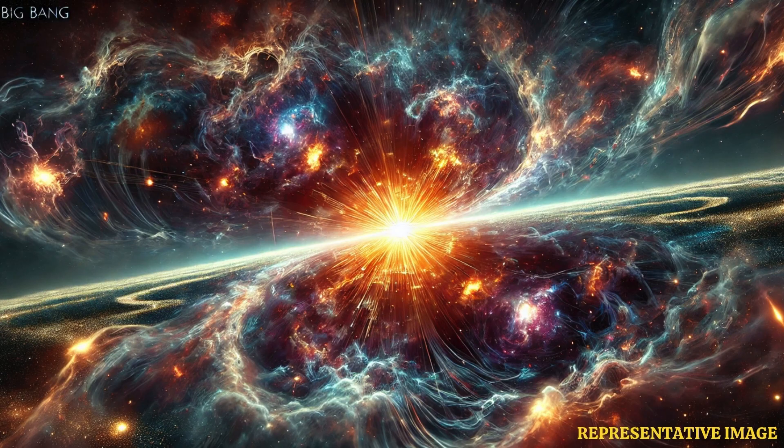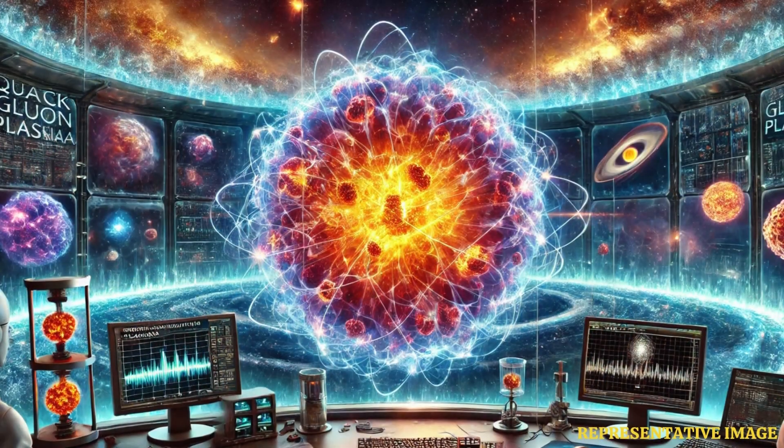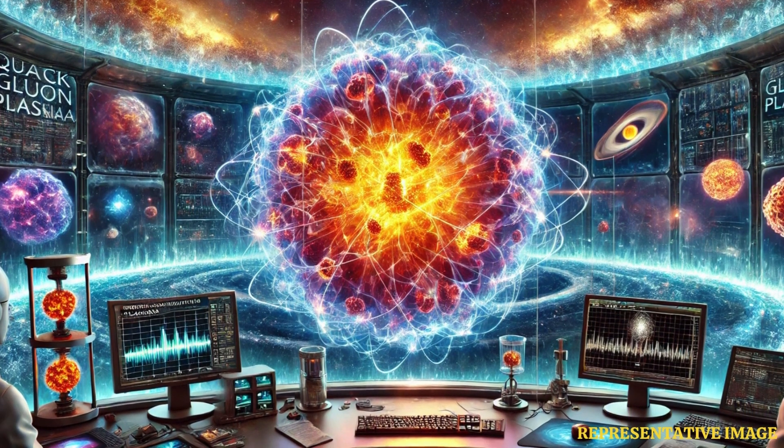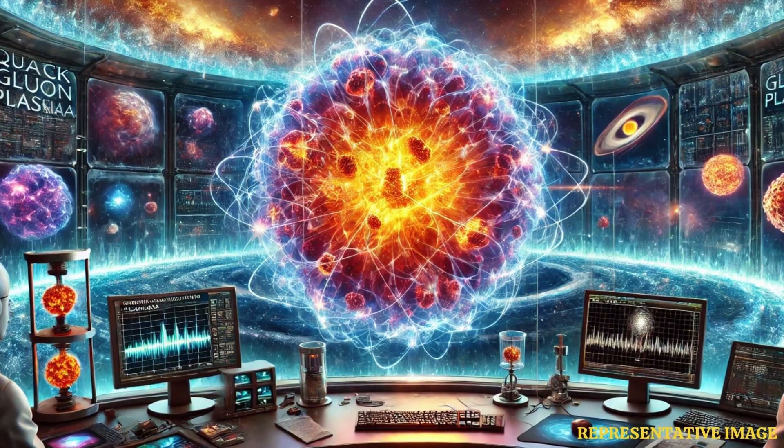Our universe changed from being much hotter and denser to expanding radically — a process that scientists have named the big bang. And even though we know that this fast expansion created particles, atoms, stars, galaxies, and life as we know it today, the details of how it all happened are still unknown. Now a new study by researchers from the University of Copenhagen reveals insights into how it all began.